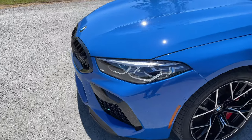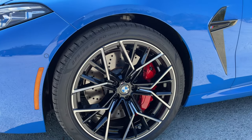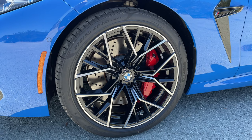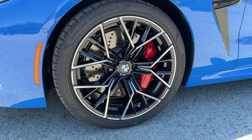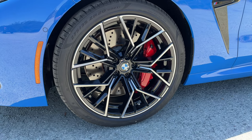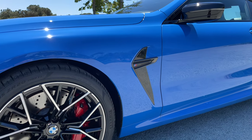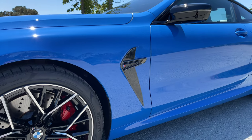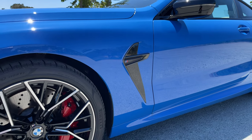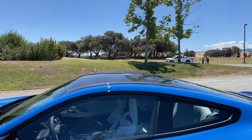We've got the laser lights up front. We've got the style 811M wheels, bicolor, with the red calipers — also available in blue and I believe black. I like the looks of these wheels a little bit better than the 813M wheels, which are basically the standard ones you'll see on M8s. Got the badging in black on the side gill slash boomerang — fake air gill or whatever you want to call it. Of course the M Carbon Fiber Roof, which is standard on the car.